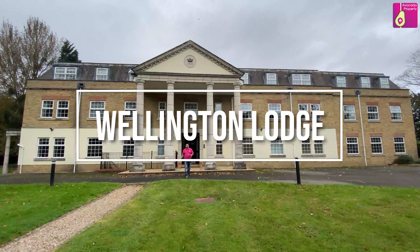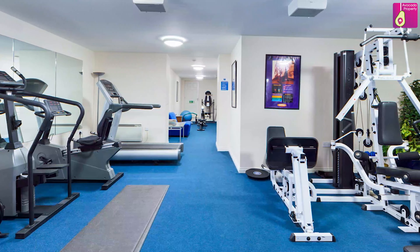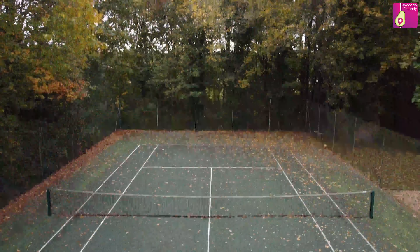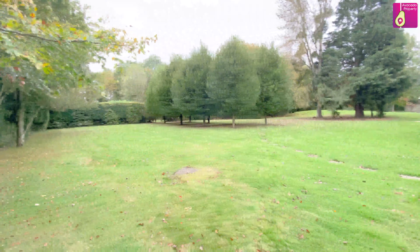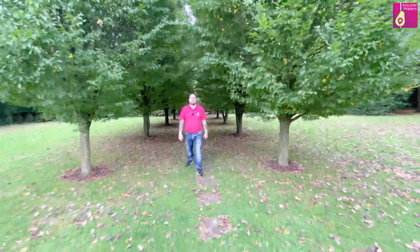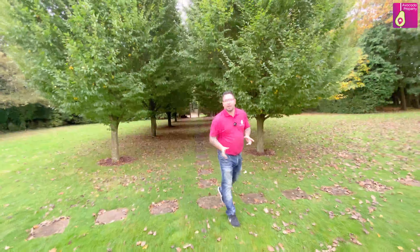Hi, it's Carl from Avocado Property and this is Wellington Lodge. So now you've seen the stunning grounds, let's check out the inside of the property.